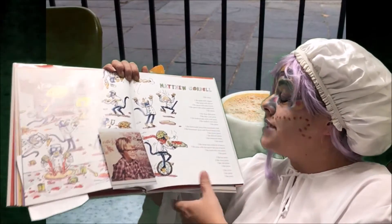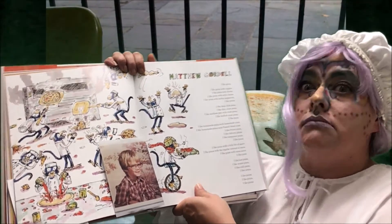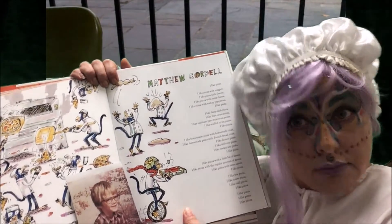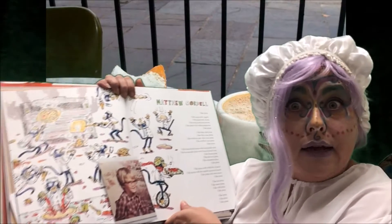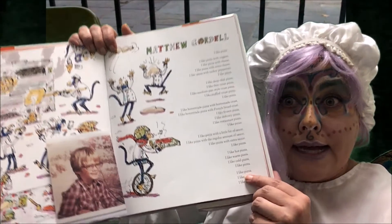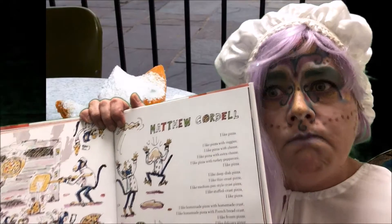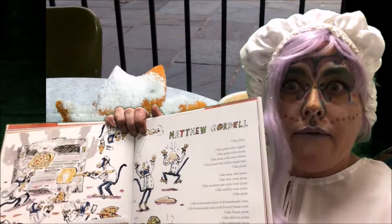I like hot pizza, I like warm pizza, I like cold pizza. I like pizza! Do you think he likes pizza? We may never know.